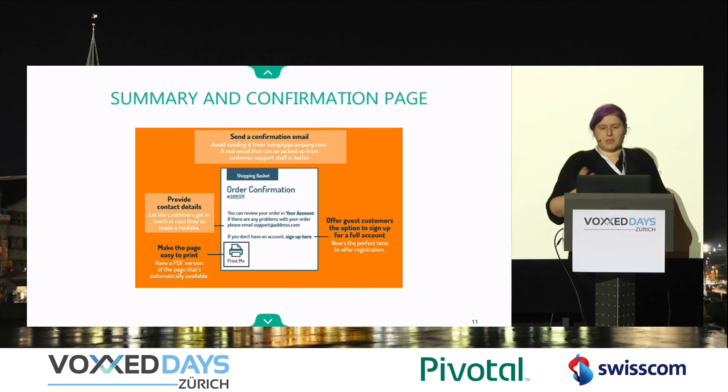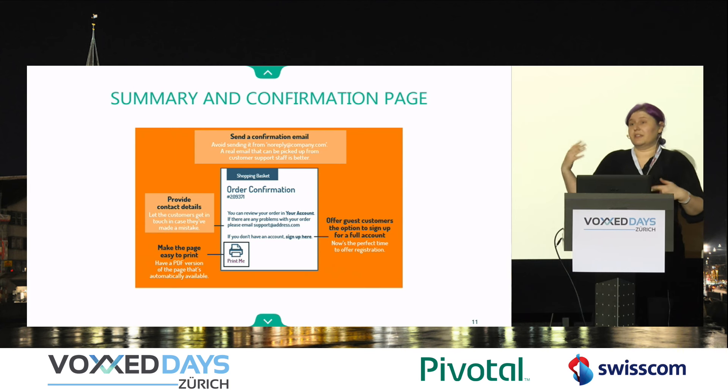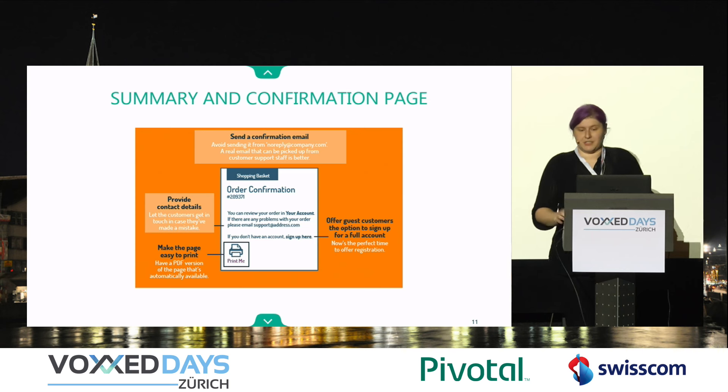When it comes to the summary and confirmation page, it's a great way to give extra information and communicate like a normal human to your customers. This is where you can try to catch them to sign up, or tell them, hey, these are our contact details if you have any questions.